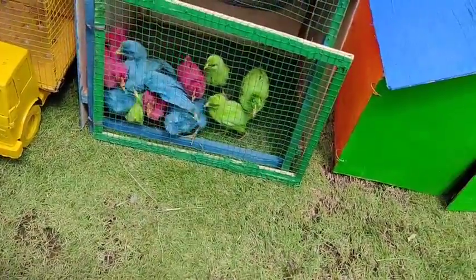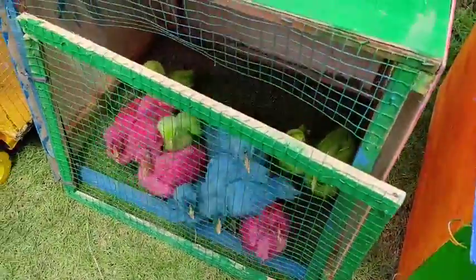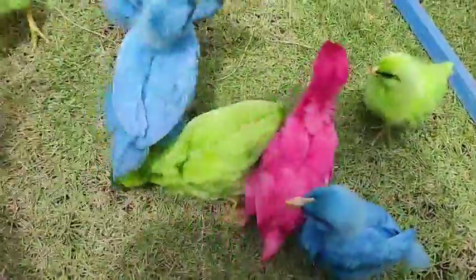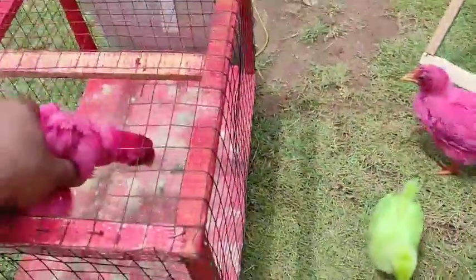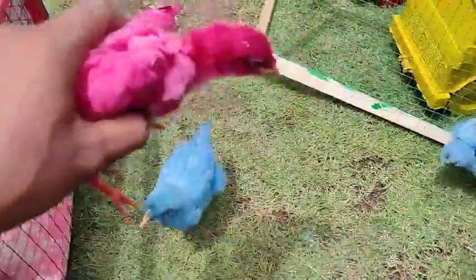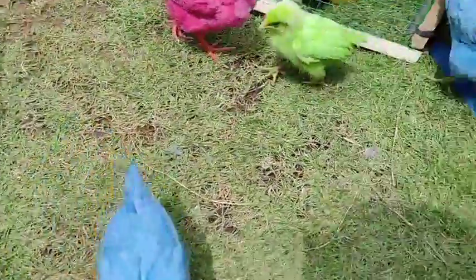Wah, lihat teman-teman! Di situ ada rumah hewan ayam warna-warni. Ayo kita buka, kita masuk ke dalam mobil tru gandeng. Lihat teman-teman, penuh warna-warni! Ayo kita angkut menggunakan mobil tru gandeng. Cantik-cantik sekali teman-teman!